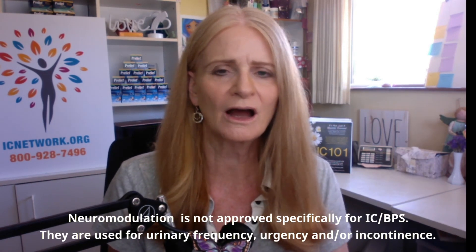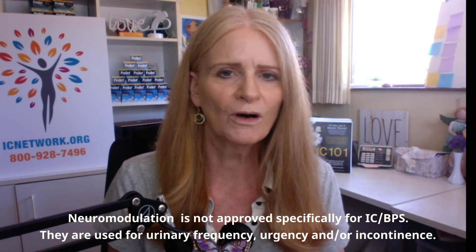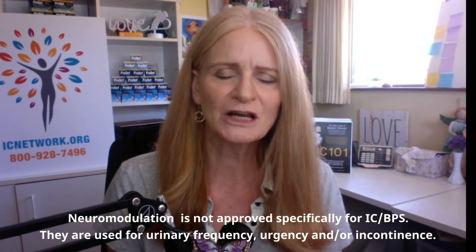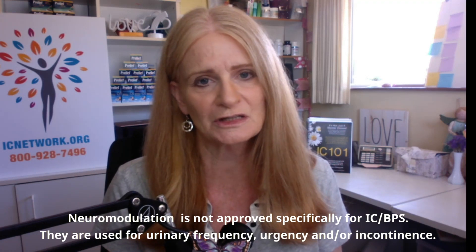It's important that you know that these are not approved specifically for interstitial cystitis, nor is it considered to be particularly helpful with pain, but they have changed the lives of patients who are struggling with incontinence and/or frequency and urgency.